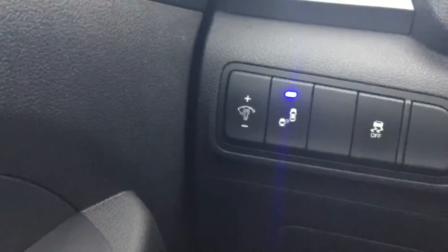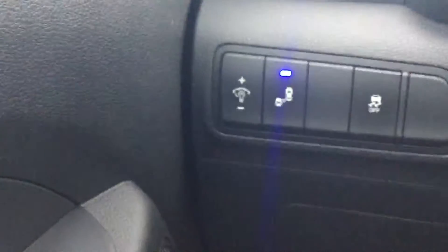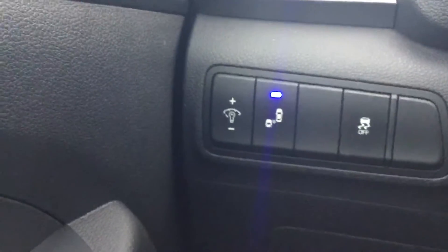Right here where that blue light is, that's blind spot monitoring, and that's one of my favorite features. It's definitely really nice. It'll help you out in parking lots when you're backing up — it'll alert you audibly and visibly right in the mirror there. It'll blink at you if somebody's in your blind spot. It's definitely really handy.